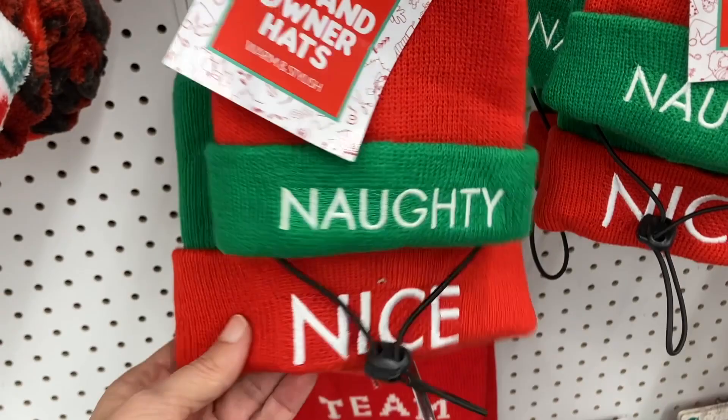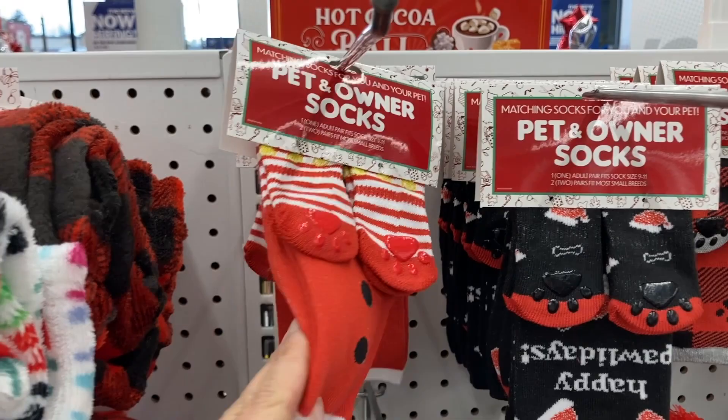And some pet and owner socks if you want to get real festive with your pet. These are cute. And then it looks like it goes back into some of the pet toys — they have some more of the cat toys down here.